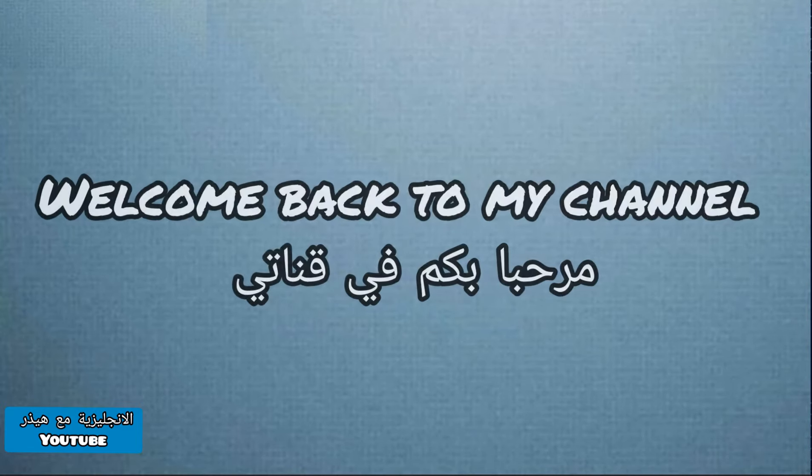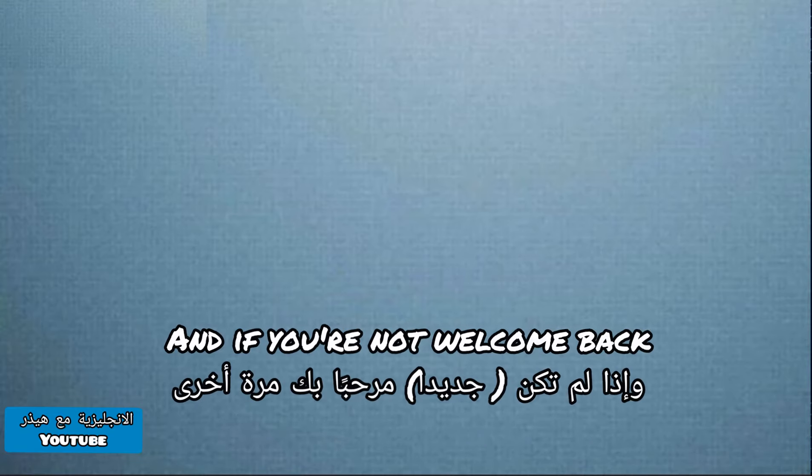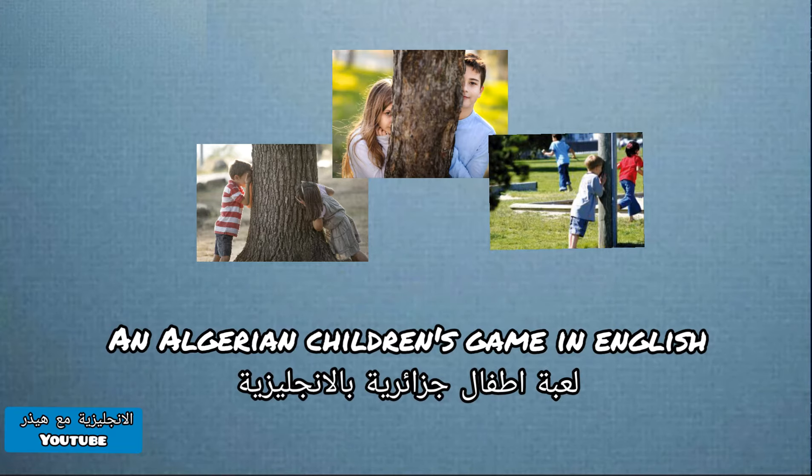Hi lovelies, welcome back to my channel. If you're new here, my name is Heather, and if you're not, welcome back. Today I'm doing this video because one of my followers asked me to explain an Algerian children's game in English.